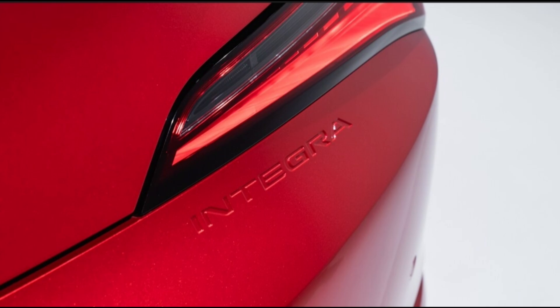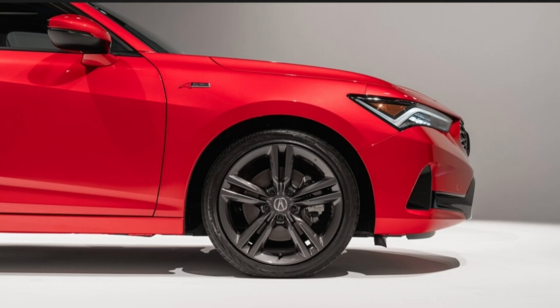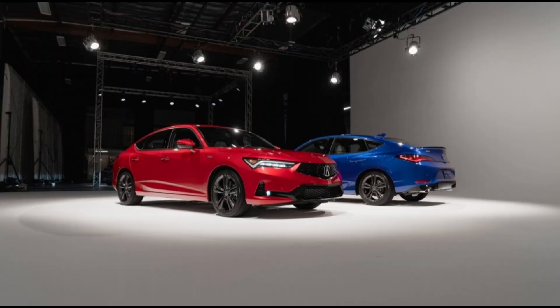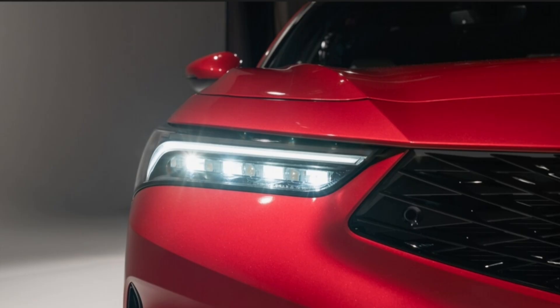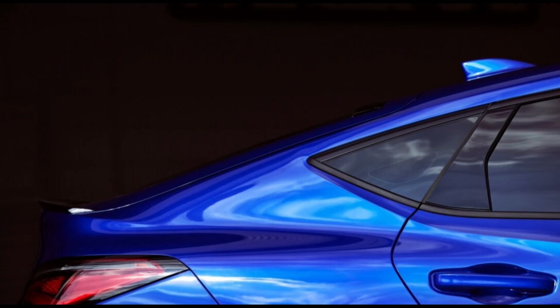Built on the same platform underpinning the new and excellent 2022 Honda Civic, the 2023 Integra is starting off with a good foundation. We measured the 2023 Integra's 0-60 mph time with the manual transmission at 7.7 seconds, on the slow side if you're comparing to the Audi A3 and Mercedes-Benz CLA-Class.